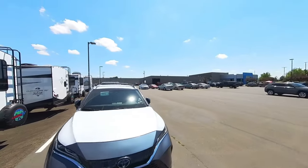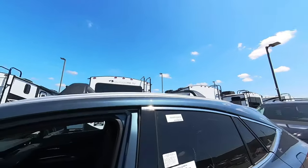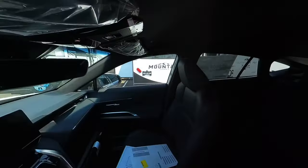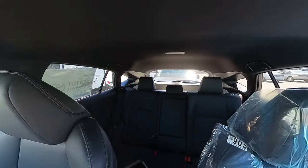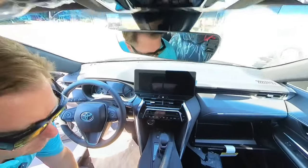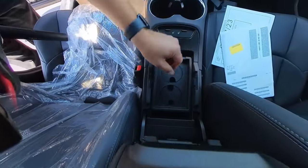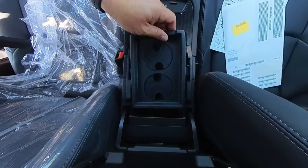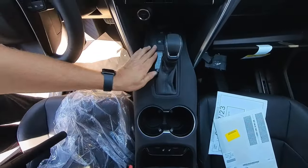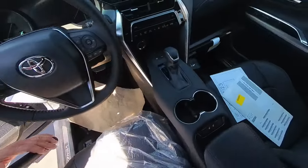We'll take a peek in the Venza. Here's a Toyota Venza — this one just came off the truck. This is the center console in the Venza, quite a bit smaller than that of the Grand Highlander. It has heated seats. The drive modes are in this smaller switch — they're definitely not as prominent as they are in the Grand Highlander.